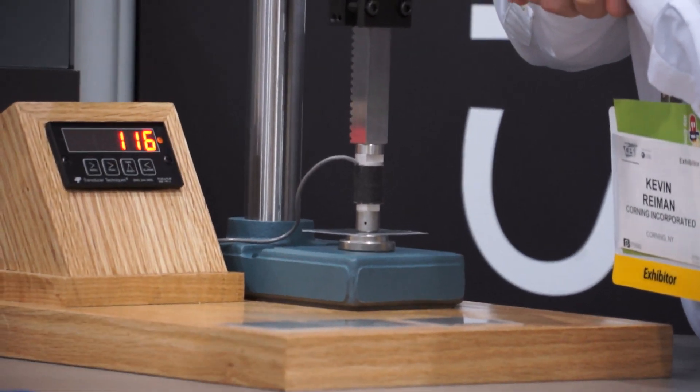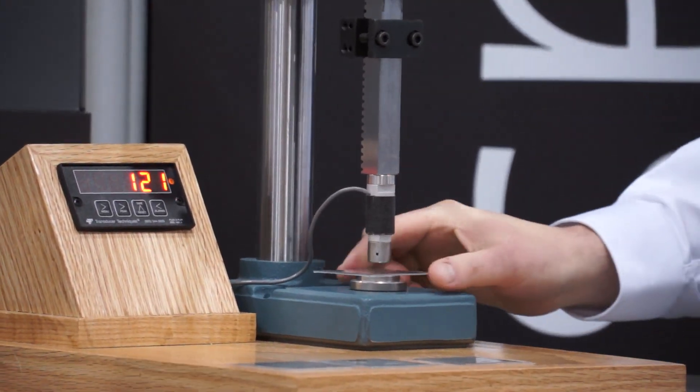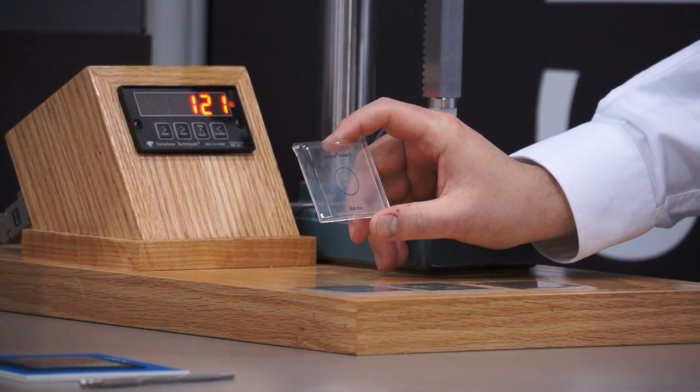You can do it. 121 pounds — maintaining the damage resistance, 20% thinner.